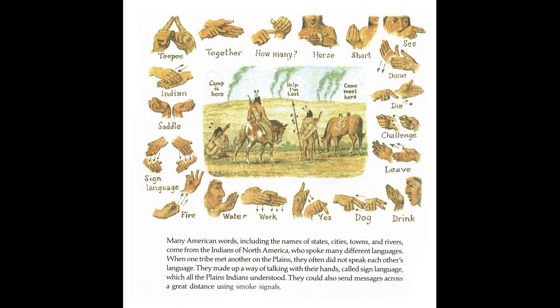The book then demonstrates Plains Indian sign language with example words and phrases, including: tipi, how many, horse, short, see, done, die, challenge, leave, drink, dog, yes, work, water, fire, sign language, saddle, Indian, camp is here, help I'm lost, and come meet here.